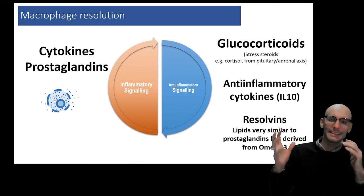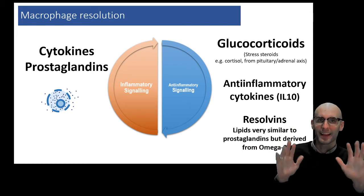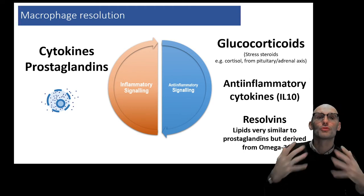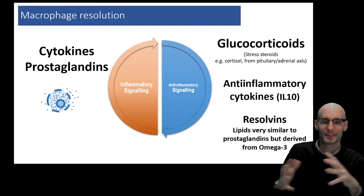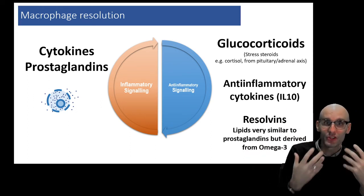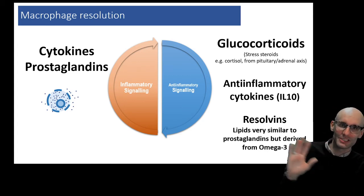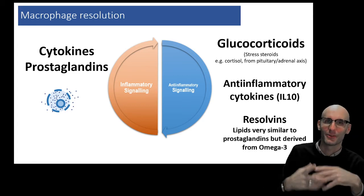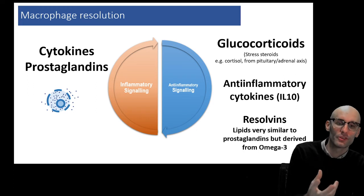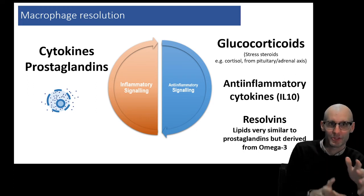And another one is resolvins. This is the great yin to yang: you've got IL-1 being an inflammatory cytokine, and the yang to that is IL-10, an anti-inflammatory cytokine that will turn off things like IL-1 signaling. We've got prostaglandins, which are a fat-derived small molecule inflammatory signaling molecule. Then we have resolvins — fantastically named because they're involved in resolving the inflammatory response — and they too are a lipid-derived small molecule that forms this anti-inflammatory response.